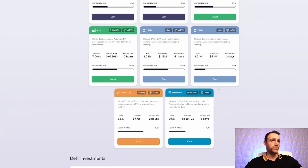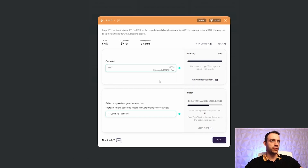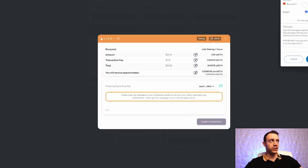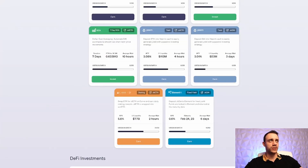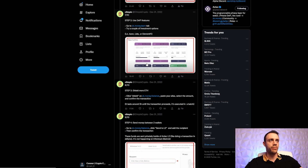You can also use Lido — put in 0.1 ETH, hit 'I understand the risks', and confirm the transaction. Do this around three times for three different DeFi options. The more you use, the better your chances of a larger airdrop. Transaction confirmed — that took just a few seconds. So use Aave, Lido, Element Finance — do up to three, the more the merrier.